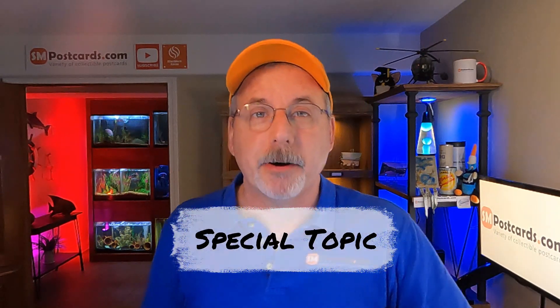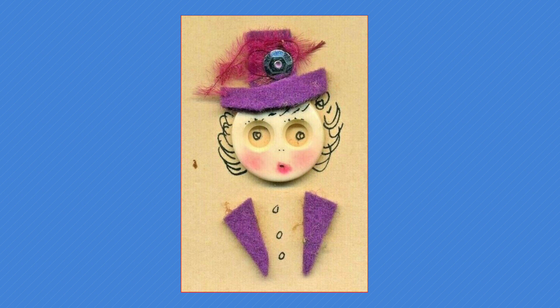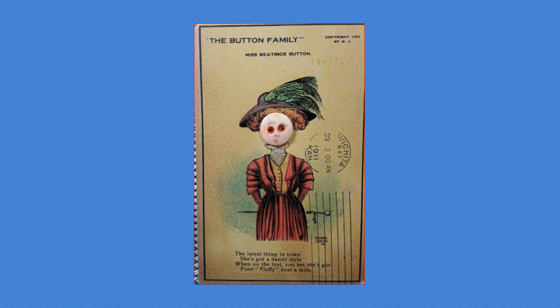Now let's get into button face postcards. The definition is a postcard where a button has been added for the face. They're not common — I don't see them often in the wild. The Pittsburgh pickers once showed me one they got at auction and sold for $20–$30. You want to look for 'button face family' postcards by artist George Jarvis — there's a mother, father, and different family members.